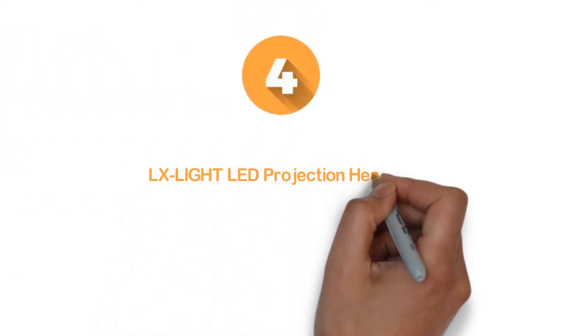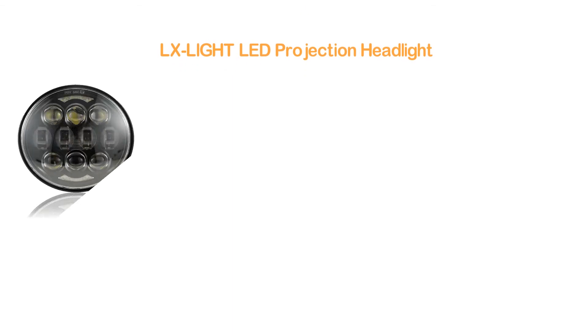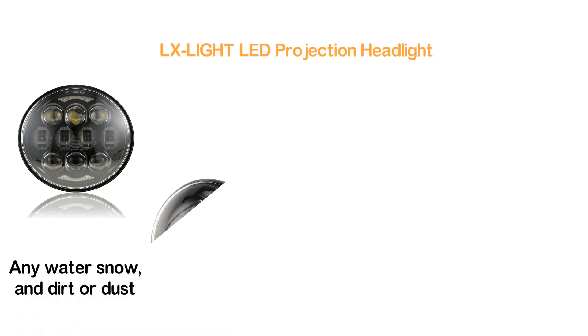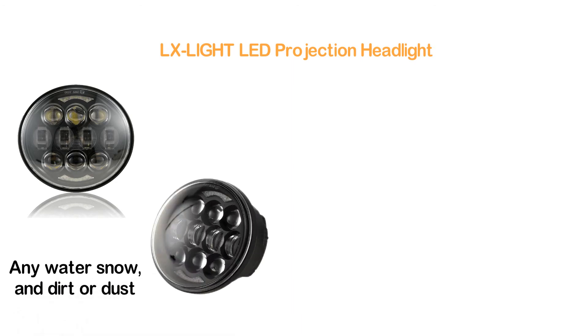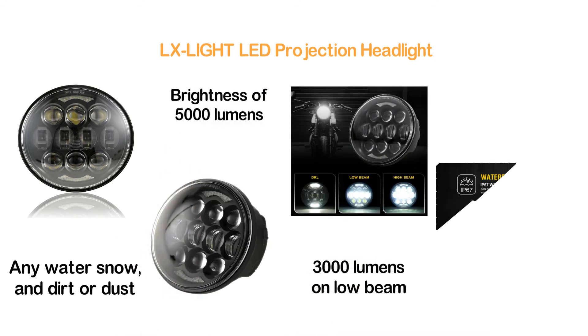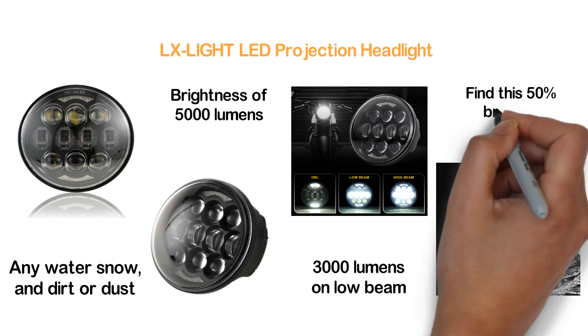Here is item number 4: the LX-Lite LED Projection Headlight. Featuring IP67 waterproof with a sealed beam that can prevent water, snow, dirt, and dust — delivering a longer lifespan. It gives a brightness of 5000 lumens on high beam and 3000 lumens on low beam. If you compare this headlight to an ordinary LED headlight, you will find it 50% brighter.